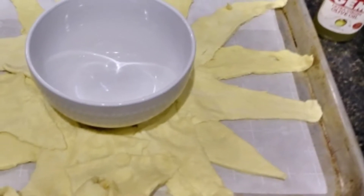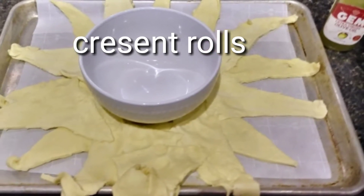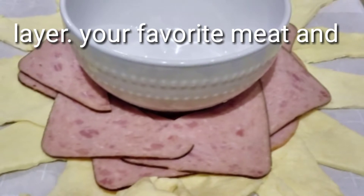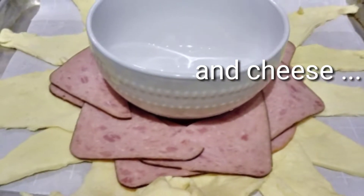Well, this is a neat little recipe. I got some crescent rolls — you know, the kind that you can wrap around hot dogs too — and you lay them out in a star shape and put all your favorite meats and cheese around there.